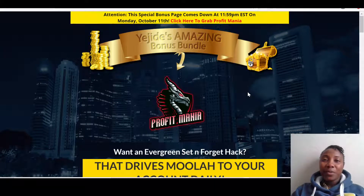Hi guys, my name is Yujde. Welcome to my Profit Mania review. Profit Mania is a full-on training about affiliate marketing — it gives you a step-by-step guide on how to promote other people's products and get commissions. Some commissions you can get are 100% on the front end and some are 50%. Profit Mania will be going live on the 8th of October at 10 a.m.